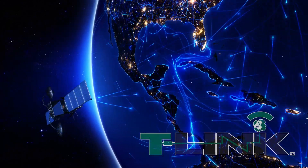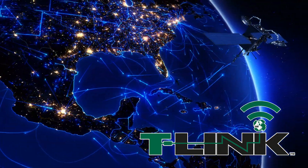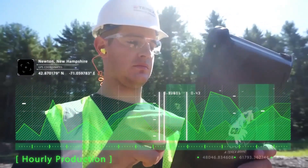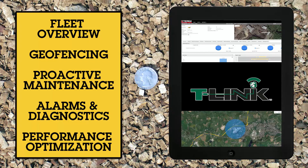Terex's new T-Link telematics system comes standard on all CBI grinders. T-Link allows owners to remotely monitor detailed reports of operating data, machine status, alarms, and other key metrics. This system provides the customer with a customizable online dashboard which displays a full range of data and can also be configured to send email and text notifications when certain events occur. T-Link technology will continue to expand, giving our customers a best-in-class experience with service and parts.